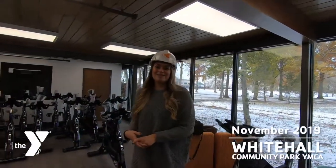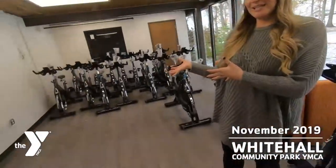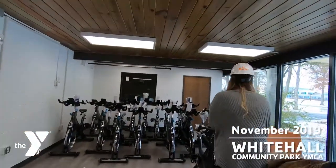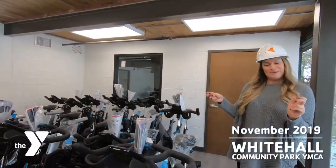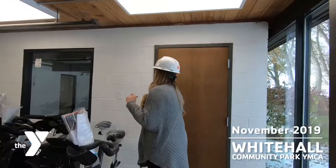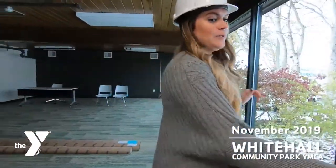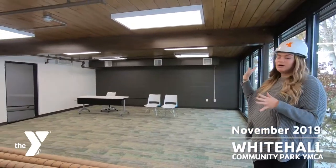Our teen spaces are coming along. We've got some furniture in. The spin bikes will not be in here — they will be up on the stage for our classes. This is what we're referring to as the more quiet space in this room, and this is what we are lovingly referring to as the loud space or the express yourself space.